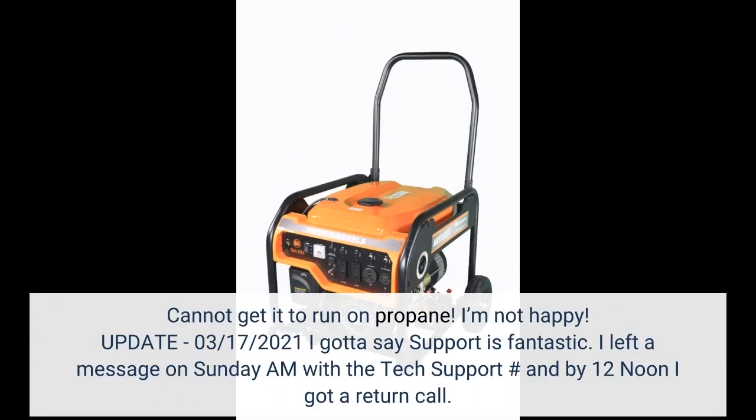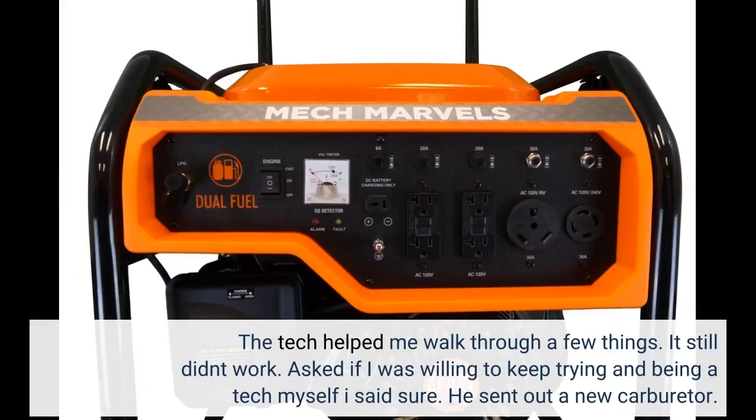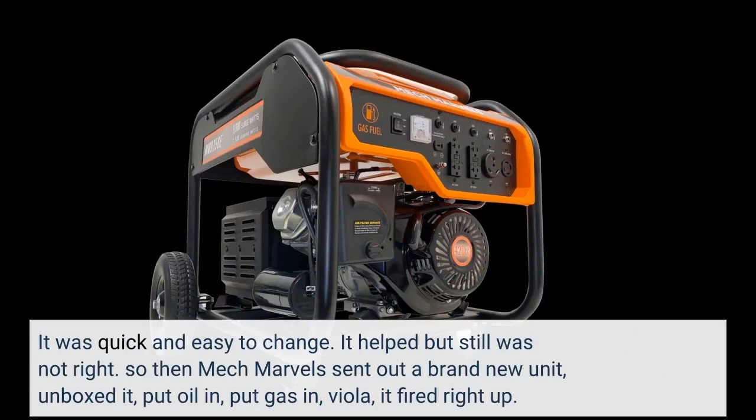Update, March 17, 2021: I have to say the support is fantastic. I left a message on Sunday morning with tech support, and by noon I got a return call. The tech helped me walk through a few things, but it still didn't work. He asked if I was willing to keep trying, and being a tech myself I said sure. He sent out a new carburetor, which was quick and easy to change — it helped, but still was not right.